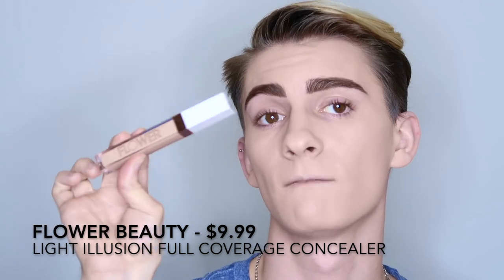Now I have two concealers to talk about. The first is the Flower Beauty Light Illusion Full Coverage Concealer. This concealer is super creamy underneath the eyes and gives an illuminating finish, just like the foundation. The luminosity is a great touch under the eyes because it pulls in light to dark circles and helps cancel them out. It's very weightless on the skin and doesn't emphasize any skin texture. The only downside is we need more shades — there are literally only six shades and the lightest concealer shade is actually darker than the lightest foundation shade.